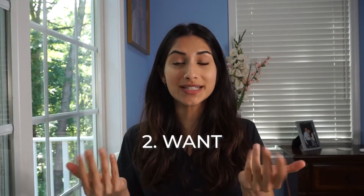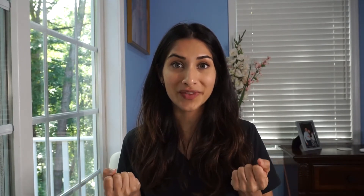The next one is 'want,' and want is just like this. It's nice because again it's a great way for them to communicate that they want something, and that want could be something to eat.